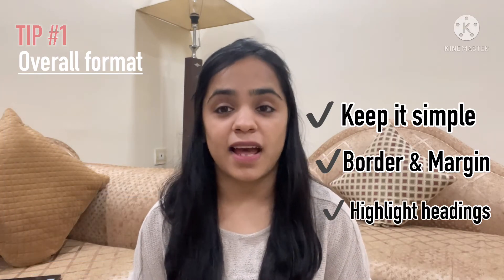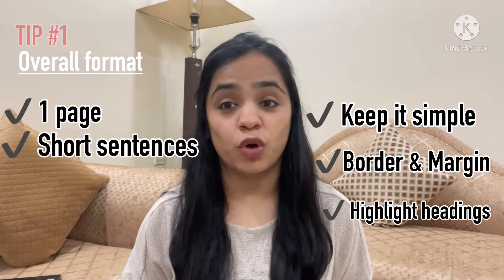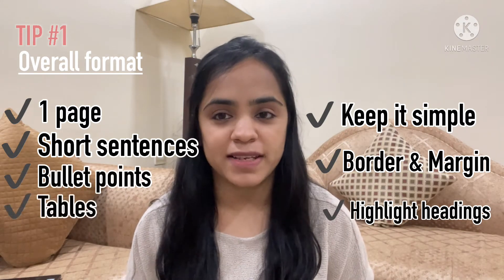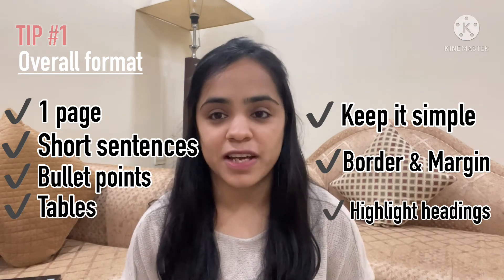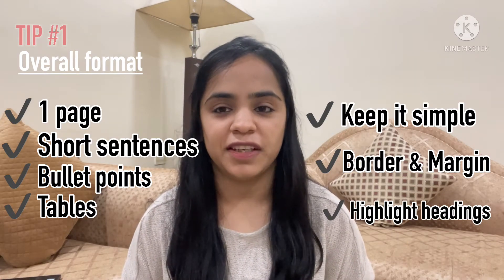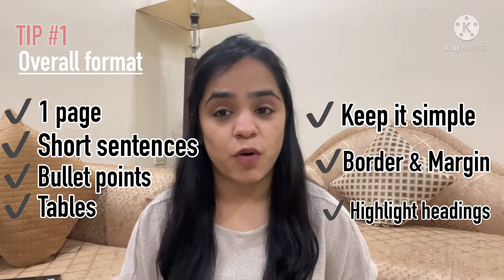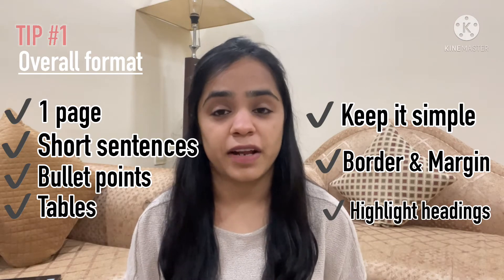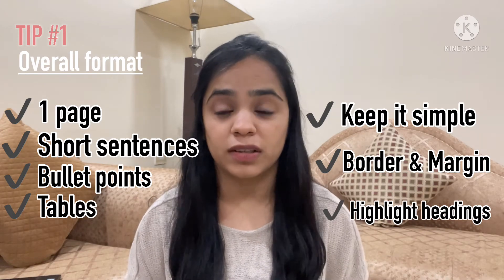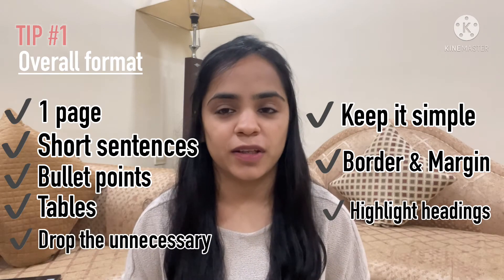As an actuarial fresher, limit your CV to just one page. Use crisp and short sentences — nobody reads long sentences and paragraphs. Use bullet points and tables where you want to summarize information, such as in the actuarial exams or academic sections. Tables add neatness and improve readability. If your CV is extending to a second page, it's likely you've included things that aren't required, so go through it and drop unnecessary or unimportant details.